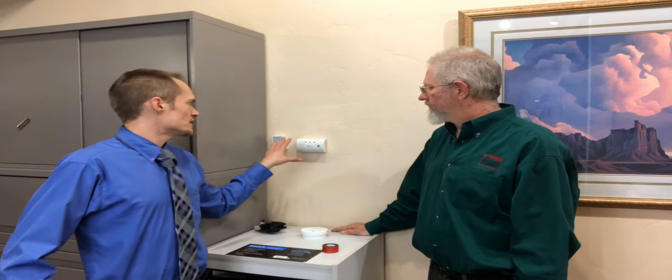Also, real quick — we generally put the COs next to the thermostat in our properties. And smoke alarms are on the ceiling, at least one on every level and in living spaces. So that should do it for this video. Hopefully you learned something and stay tuned for more. Thank you.